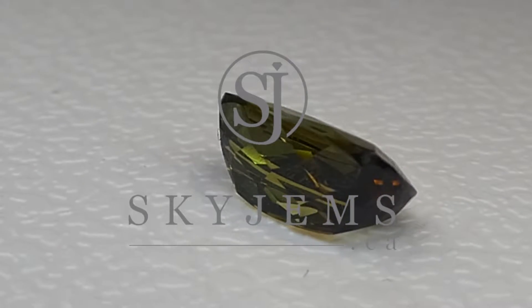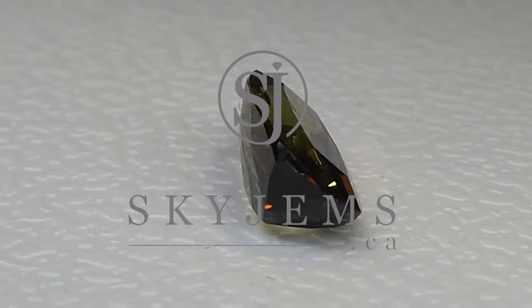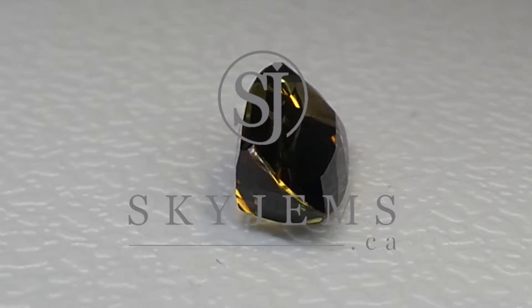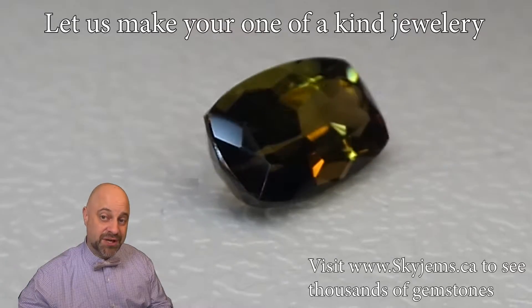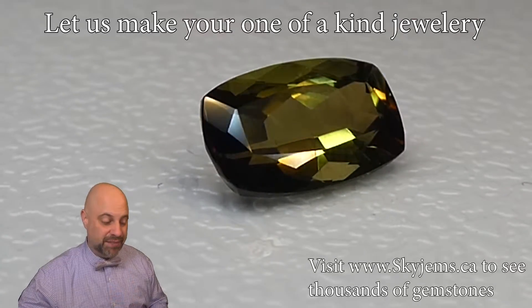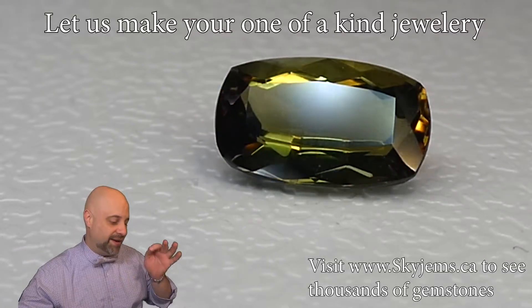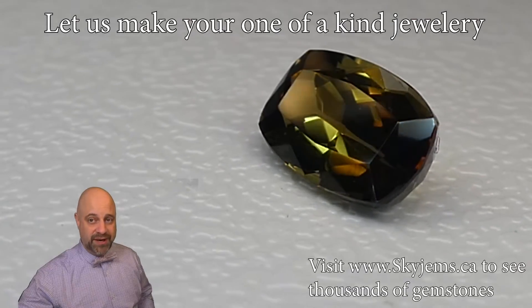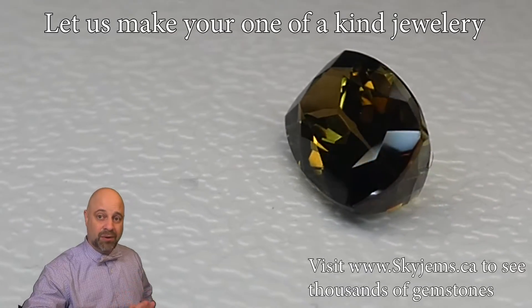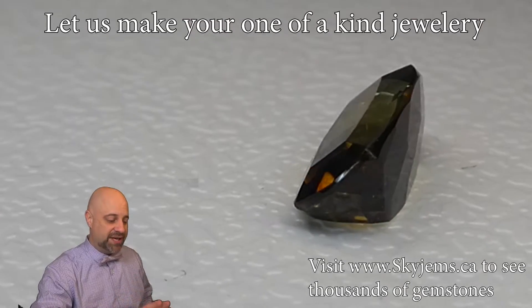This is an absolutely divine 2.09 carat GIA certified Andalusite. Hey everyone, David Sod here from SkyGems.ca. Thank you all so much for joining me. I have on the turntable one of the rarest gems in the world and just an incredible example of it — 2.09 carats, incredible green and red Andalusite with the GIA certificate.